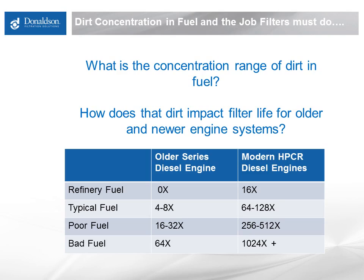Typical fuel cleanliness levels as distributed to end customers and put into equipment needs a reduction in debris of perhaps 4 to 8 times for an older series engine, and that same level of debris needs to be reduced 64 to 128 times to get to the cleanliness level needed for a modern high-pressure common rail engine. Getting beyond typical fuel into fuel that has been in and out of some dirty storage tanks or stored for a long time and unprotected, dirt levels increase dramatically. That gets up into the range of 500 to 1,000 times or more dirtier than a modern high-pressure common rail engine can tolerate. These last two contamination levels tend to correlate with new engine fuel system operability issues or filter life issues.